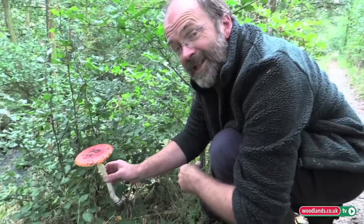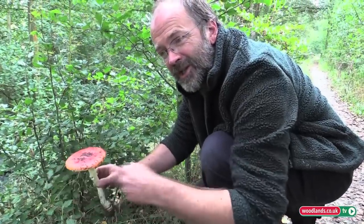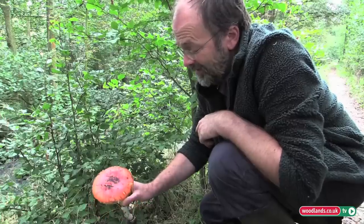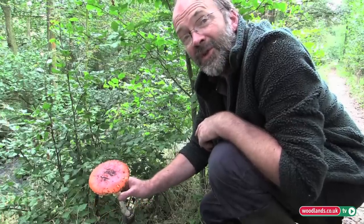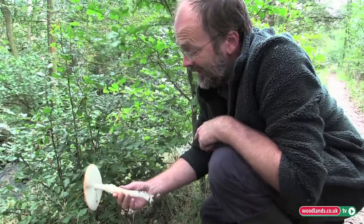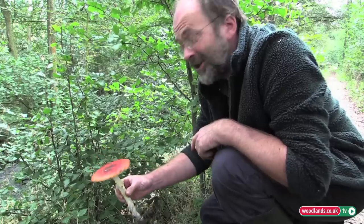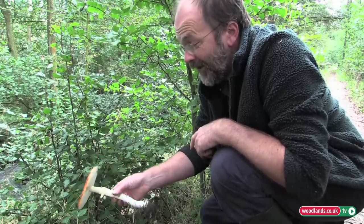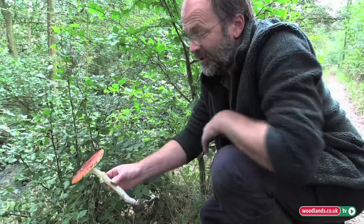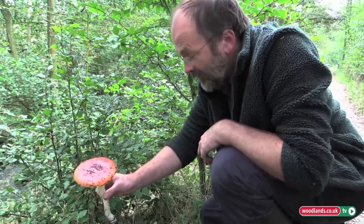I believe reindeer also love this mushroom, and people in Lapland scatter it in the trail to bring them in from the wild — but always a delight when you come across it in the woods, a splash of colour in the undergrowth. And a mushroom that most people recognise — a fine example too, and that's a good 10 inches tall. Beautiful but stay away from it. Beautiful but deadly.